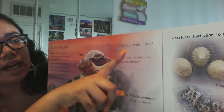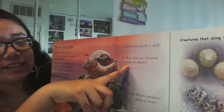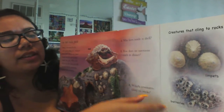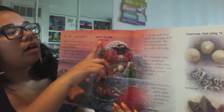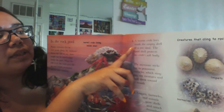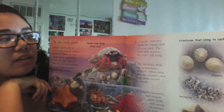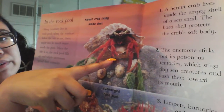Who lives inside a shell? A hermit crab lives inside the empty shell of a snail. The hard shell protects the crab's soft body. So we have our little hermit crab friend right there.